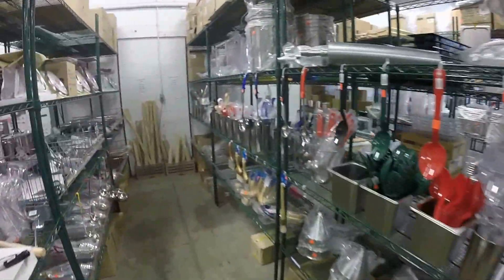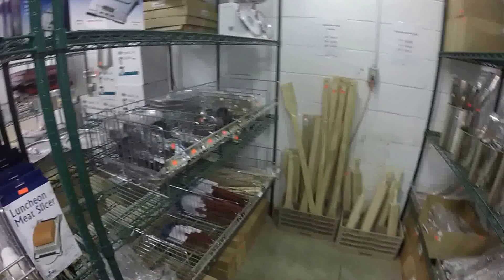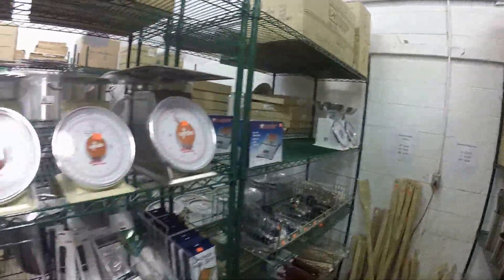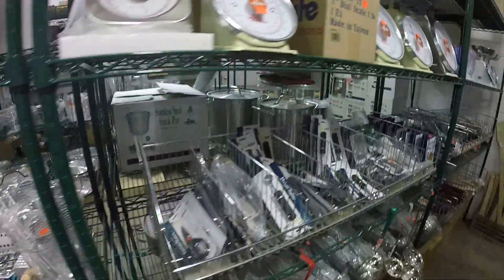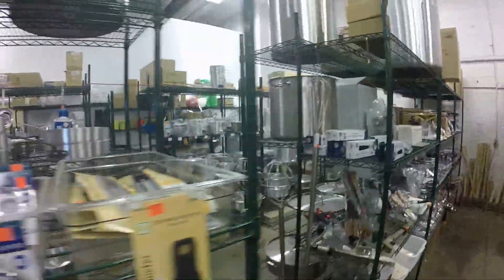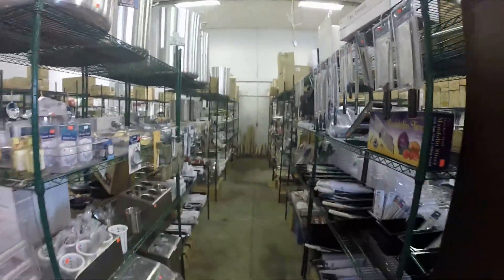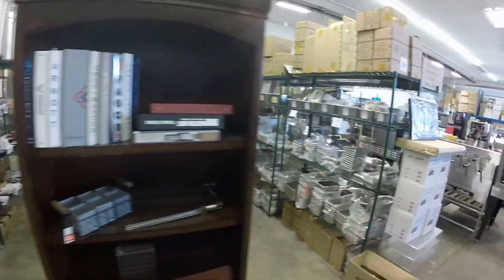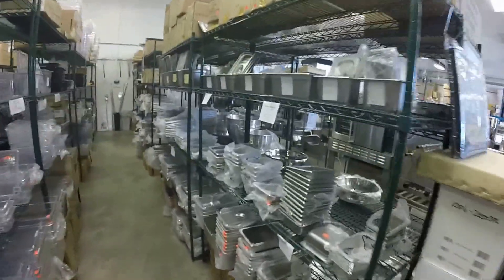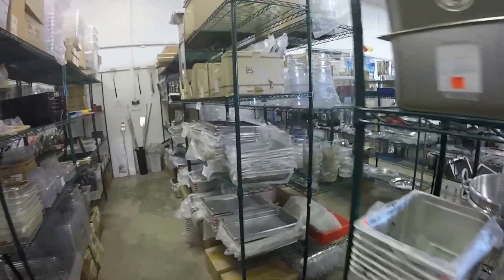All the cutlery you can think of — wooden, aluminum, everything. And inserts: you need inserts, look at this — every size you can imagine, every configuration.